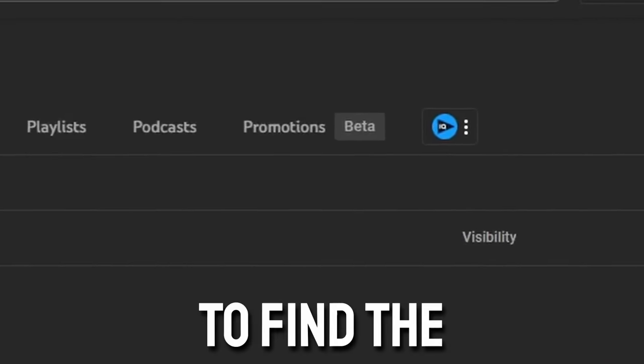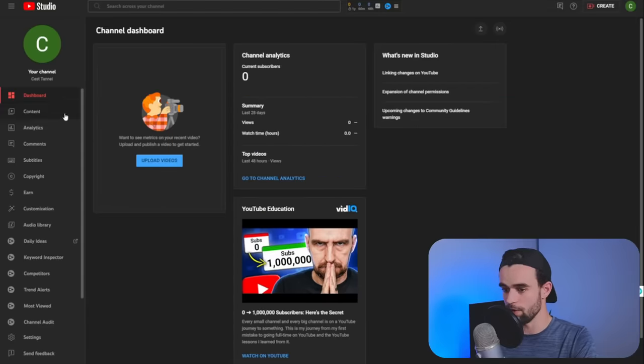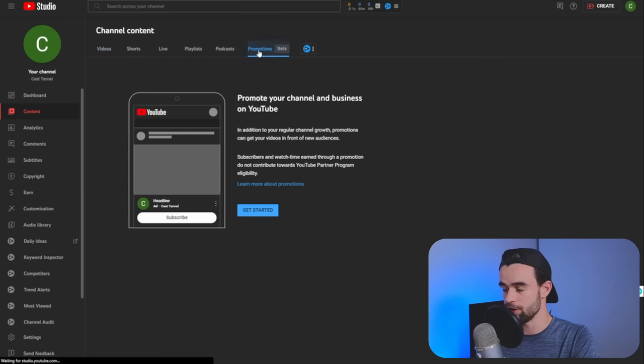I tested YouTube's new promotions feature to find the cheapest way to buy 1,000 subscribers. You can find this feature by going to your YouTube Studio, then coming down to content, then coming across to the promotions tab.